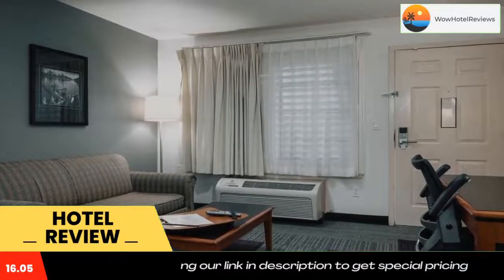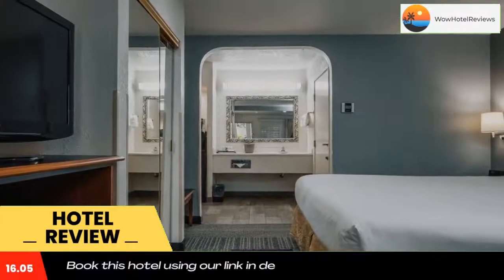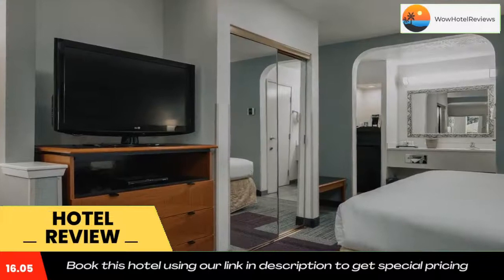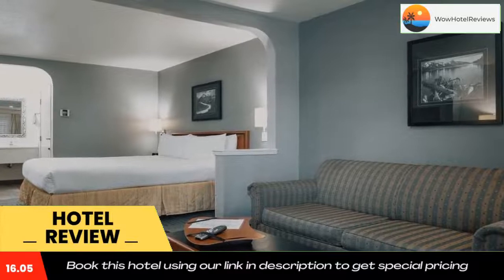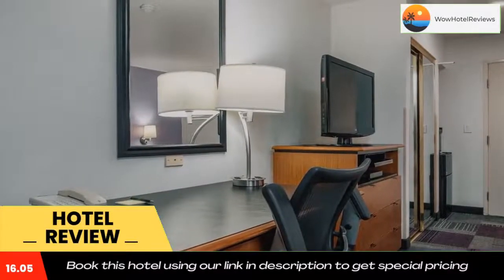the patio. The Atherton Park Inn and Suites is less than 2.5 miles from downtown Redwood City and the Fox Theater. Emerald Hills Golf Course is 15 minutes away. Use our link in the description to get a special discount on this hotel.